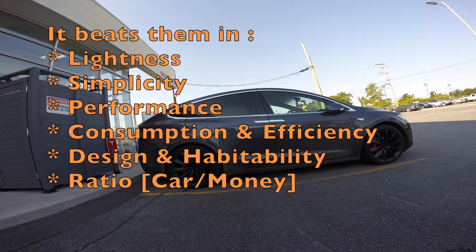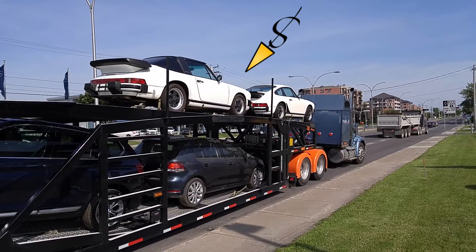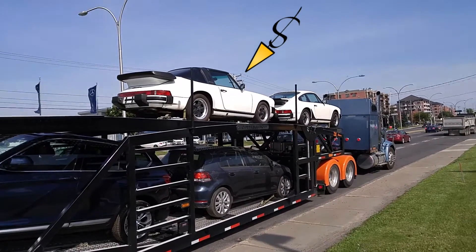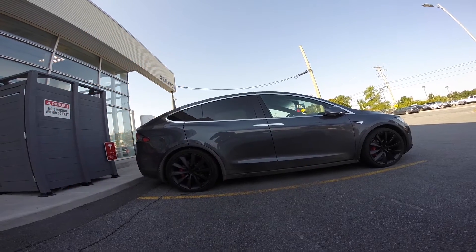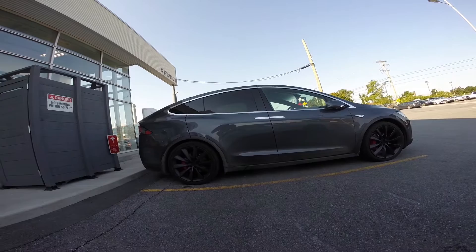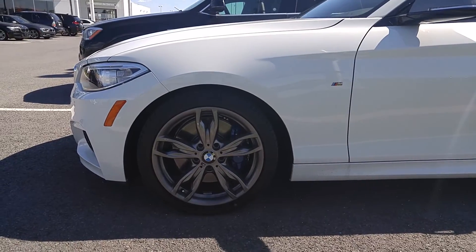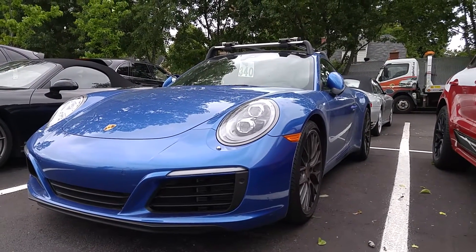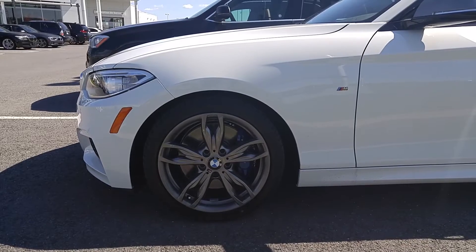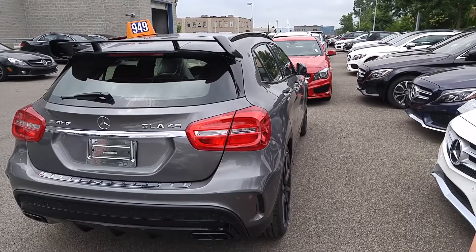It beats them in design and habitability, as well as in how much car you get for the money. Tesla is pretty much a lot of car for the money — there's no more reason to buy anything else except for prestige or financial reasons. You do have to admit BMW and Porsche may still be better handling cars for sports and ultimate fun, but other than that, Audi, Mercedes, Lexus — they better get into the electric powertrain business soon.